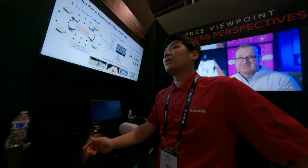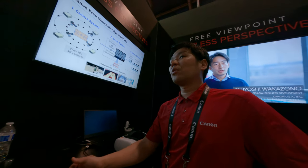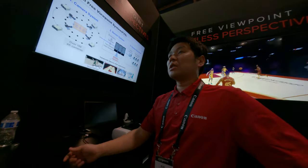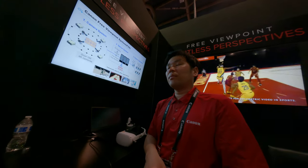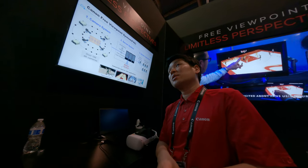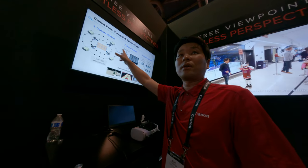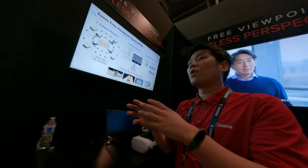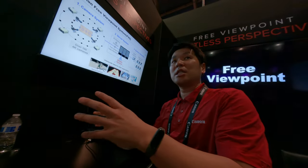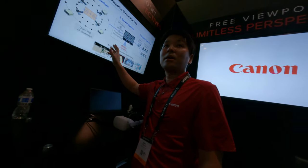Right now, Barclays Center and Rocket Mortgage Fieldhouse, which is the home of the New York Nets and Cleveland Cavaliers — both teams already have this. And if you watch their matches on TV, they already provide it.